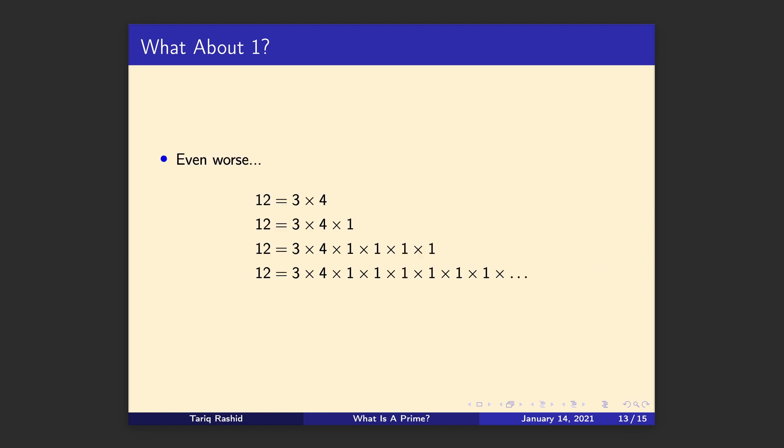In fact, if we did include one it would get worse. To illustrate that: twelve is three times four, but twelve is also three times four times one, which is also three times four times one times one times one times one — we can have an infinite number of ones. That makes things really messy and difficult to keep neat. That's another reason for excluding one. We'll actually look at this idea of uniqueness of these products and factors later, but don't worry about that today.